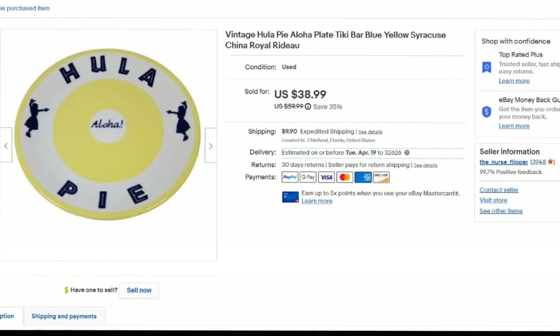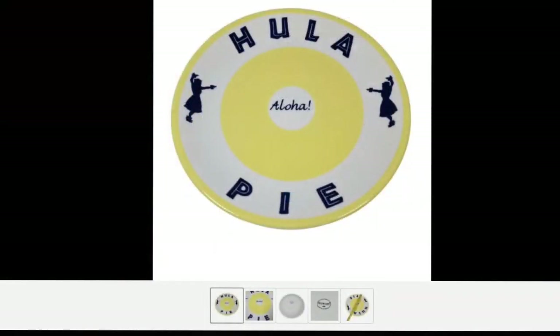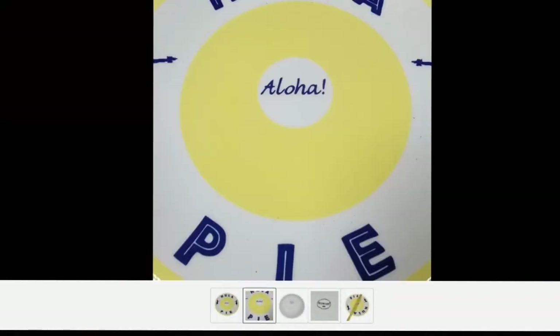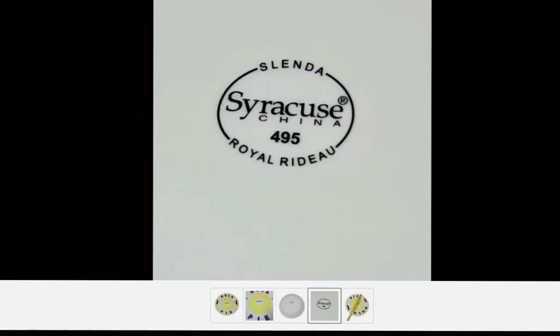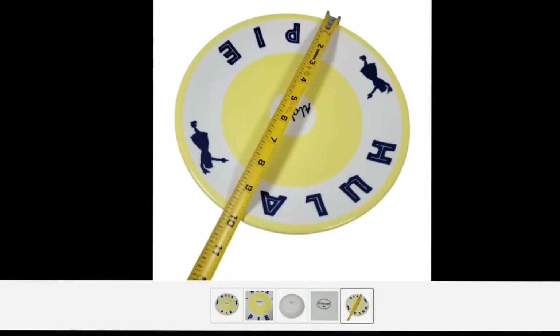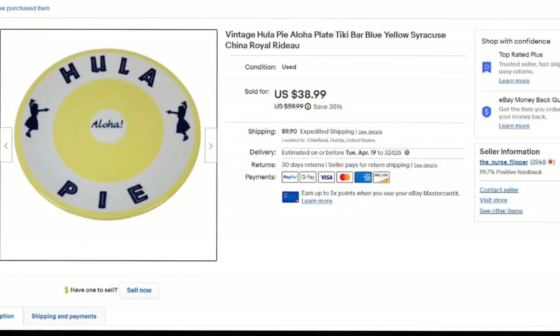Next is a vintage hula pie plate. I got this at my local thrift store and paid $3 for it. It was listed on March 14th and it sold really, really fast. I've been told there are different brands of these, so just keep an eye out for hula pie plates. Mine was Syracuse — I zoom in to show Syracuse China and the number, and I also show the measurement of the plate. It sold in less than a month.